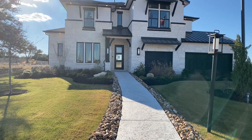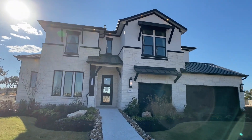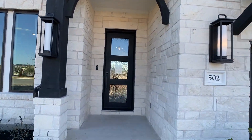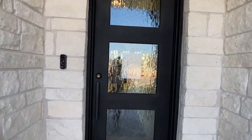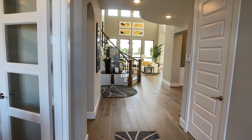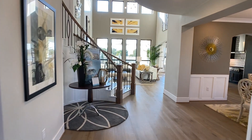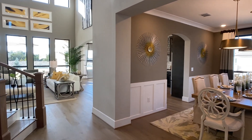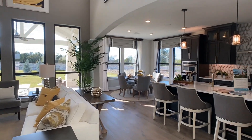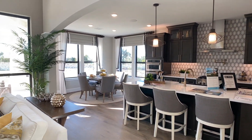Hey everyone, Raj Zahu here, realtor in central Texas, back with another model home walkthrough. Today we're going through the Preston 3 plan with Weston Homes. This plan is over 3,400 square feet — it's a four-bedroom, three-and-a-half bathroom home with a two-car garage. We're going to go right out to the main living area and show how well this plan opens up. I love showing Weston Homes plans because they're very open concept, very modern, and offer what a lot of buyers want in the current market.